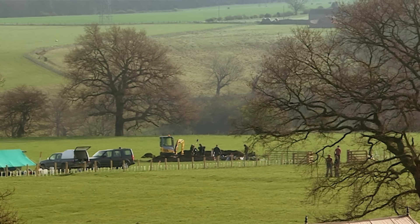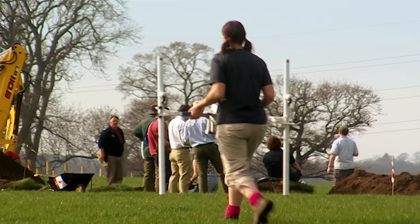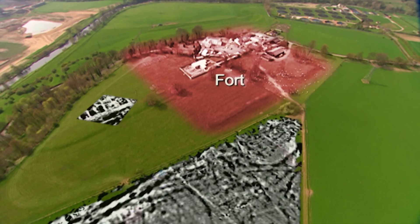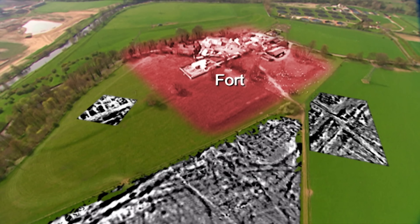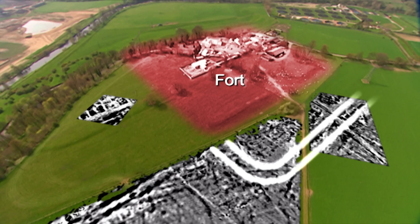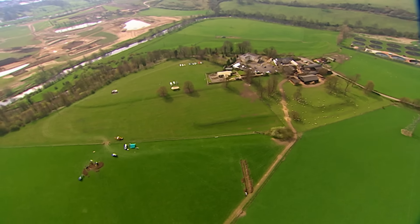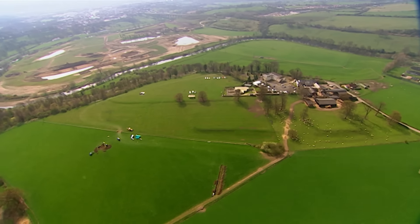It's been an extraordinary day, and right at the end geophysics have come up with another curve ball. Their continuing survey shows that the double ditches we've been excavating extend around the fort, and that suggests these ditches look less like an annex or part of the vicus, and more like a huge earlier fort. If we're right, that would push the history of Vinovia back towards the very beginning of Roman occupation in the north of England.